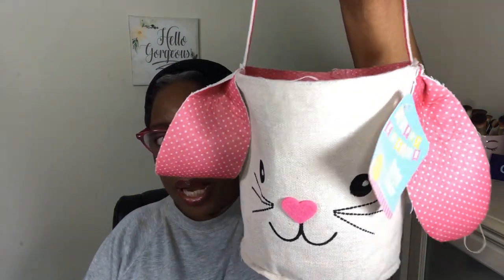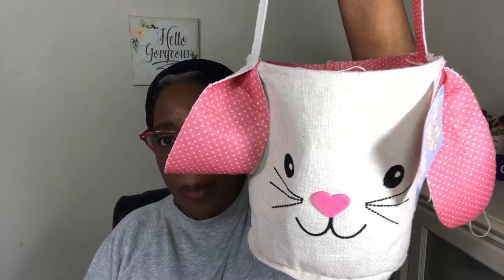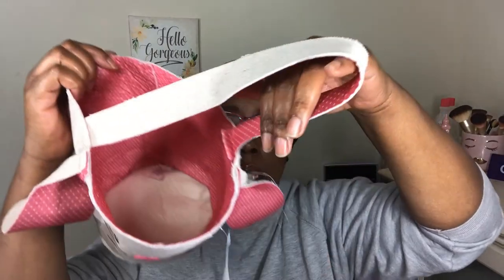I saw this and thought it was so cute. They only had pink — I don't know if it came in another color, but I like it. I don't know if it's supposed to be a basket for a kid, but it's a basket for me. It's really cute, made really well. Look at the inside — it has a handle. I guess it was supposed to be a kid's basket, but I like it and I'm going to use it for something.